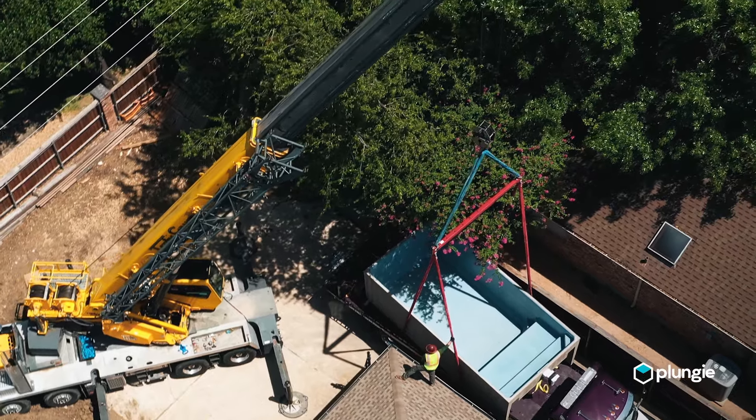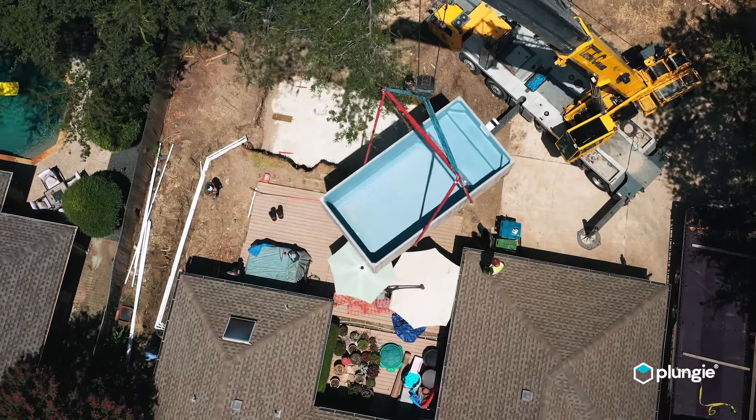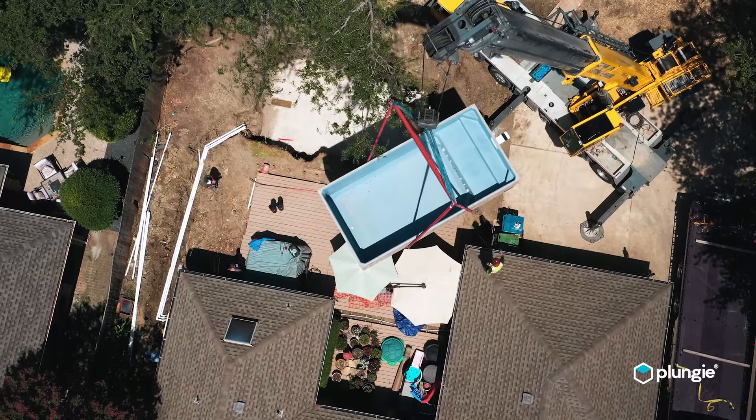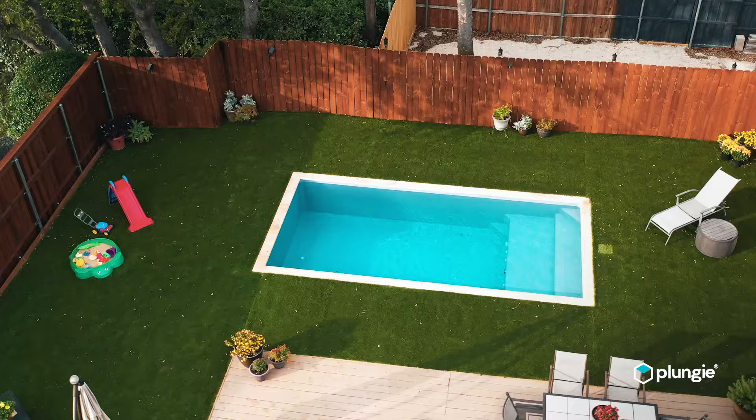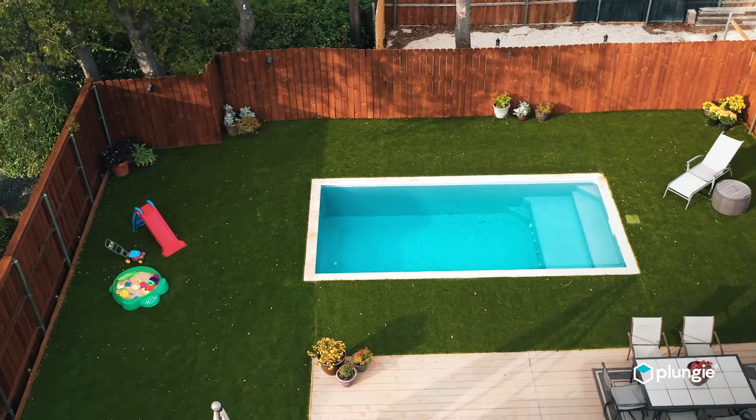With that budget and timeline problem, it was sort of a no-brainer for us to go the Plungy route. The ability to put this in in just a few weeks as opposed to a few months, and it fitting directly in the budget hotspot for our client, is just something you couldn't get anywhere else. Plungy solved that problem — one, by having a great footprint for a pool that wouldn't take up the entire yard, and two, we were able to get this pool in the ground and get our clients swimming within about four weeks.